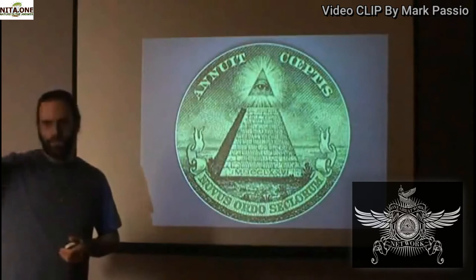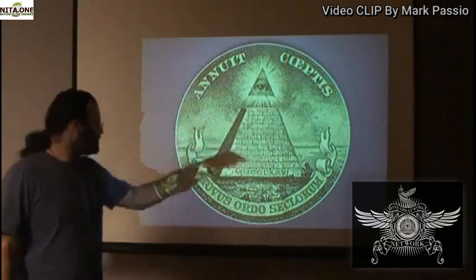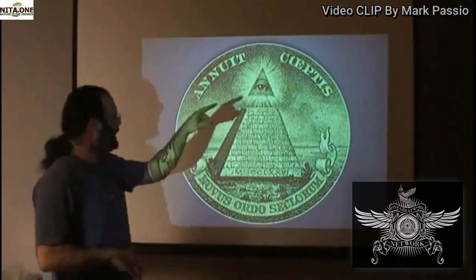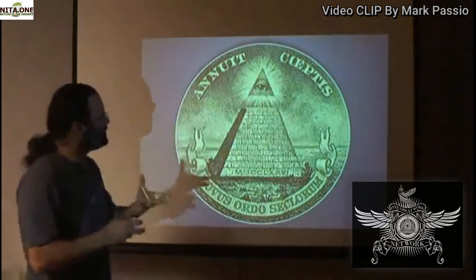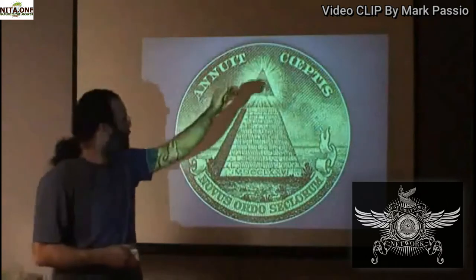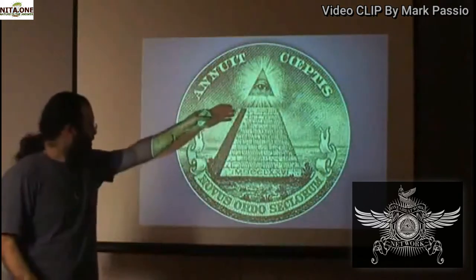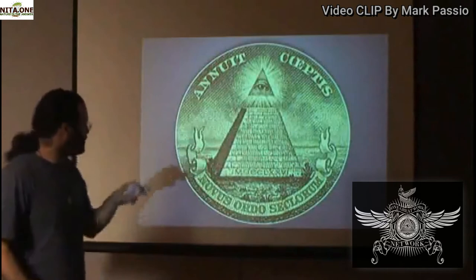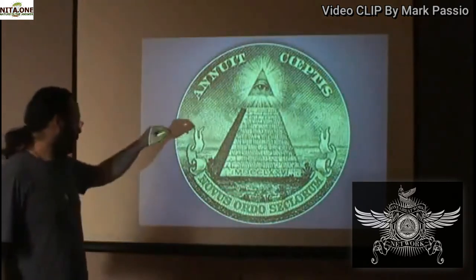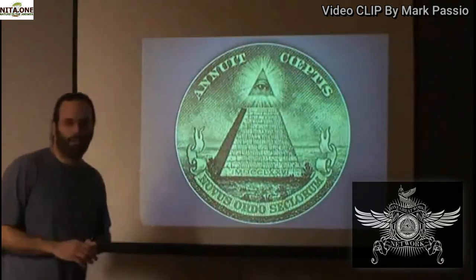We see the elements of the symbol: the words Annuit Coeptis at the top, then a pyramid with its capstone missing — the capstone is cut off — so it is an incomplete pyramid. Atop the pyramid, as a two-dimensional slit in the sky, a two-dimensional opening or rift, we see an eye bathed in light. The pyramid is comprised of 13 courses of brick, the bottom of which has a date inscribed in Roman numerals — nine Roman numerals.